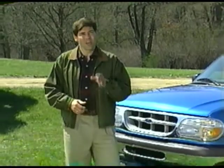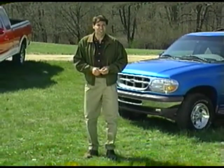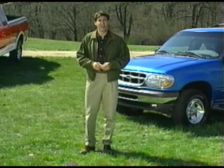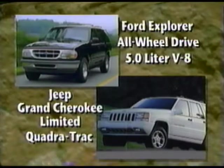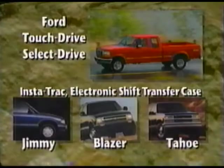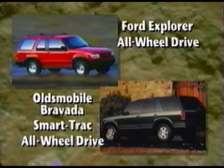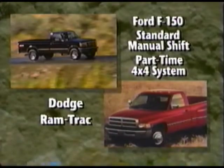Truck customers are tough customers. They shop around and they know what the competition has to offer. With regard to four-wheel drive systems, some competitive systems are virtually identical to Ford systems — only the names are different. Jeep Grand Cherokee Limited's Quadra-Trac system is similar to the all-wheel drive system on the '97 Ford Explorer with the 5.0 liter V8 engine. GM's Instatrack system with electronic shift transfer case on the GMC Jimmy, Chevrolet Blazer, and Tahoe is comparable to Ford's touch drive and select drive systems. Oldsmobile Bravada's Smarttrack all-wheel drive system is comparable to Explorer's all-wheel drive. Dodge offers Ram Track, which is similar to Ford's standard manual shift part-time 4x4 system.